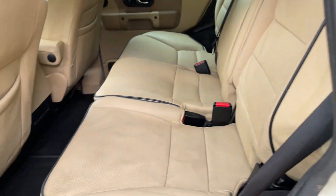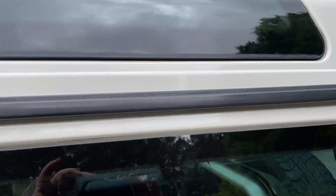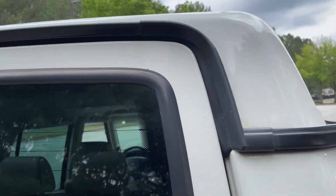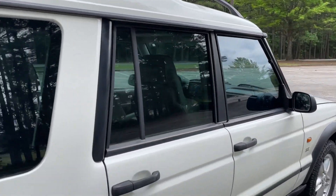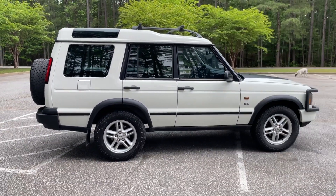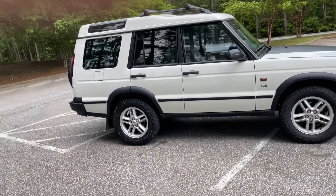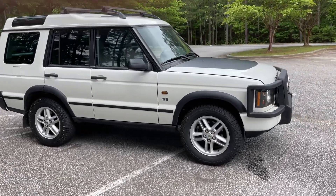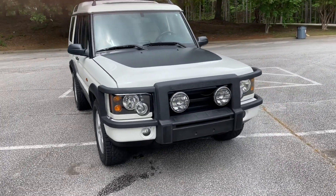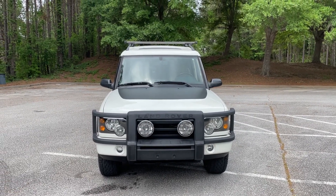Everything is just in really superb condition — great plastics, pretty extraordinary for a 21-year-old truck, but that's a good indication of how well it's been kept up. So: 2003 white on tan D2 SE, 104,000 miles, reconditioned engine, reconditioned exterior, excellent interior. You'll see in the pictures that we were so happy to find the brush guard in this condition.